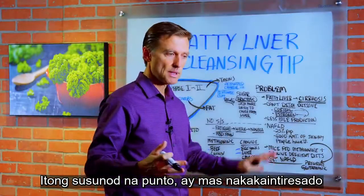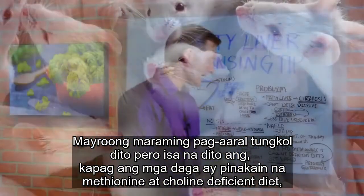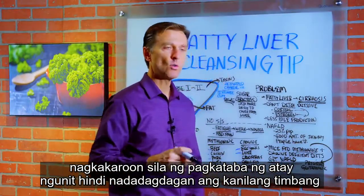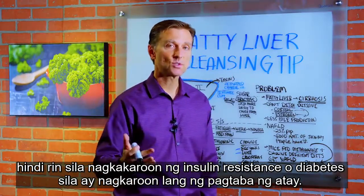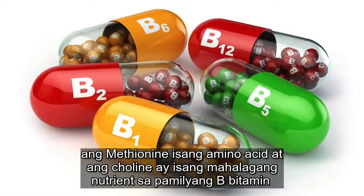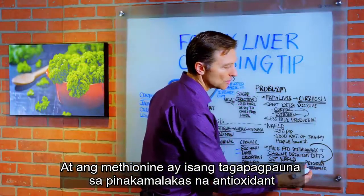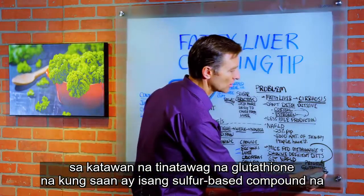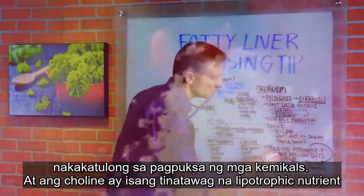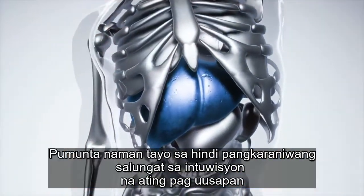This next point is quite interesting — there are actually many studies on this. When mice are fed methionine and choline deficient diets, they get a fatty liver, but they don't gain weight and they don't get insulin resistance or diabetes. Methionine is an amino acid and choline is an essential nutrient in the B vitamin family. Methionine is a precursor — a building block — to the most powerful antioxidant in the body, called glutathione, a sulfur-based compound that helps you break down chemicals. Choline is called a lipotrophic nutrient; it dissolves fat in the body and can strip fat off your liver.